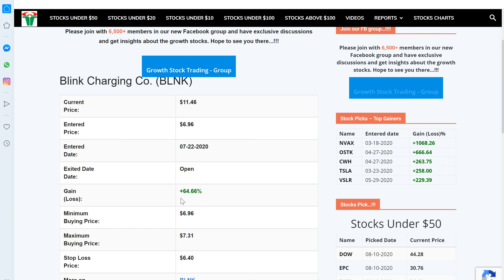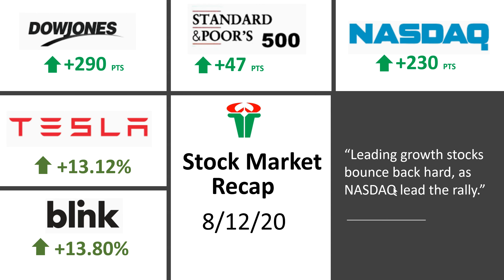The next one is Blink Charging — it also posted almost 13% gain for the day, and altogether it's posting 64% gain since July 22nd. Hopefully this stock can rally a couple more points from here. I believe it's reporting earnings tomorrow, so let's see how things play out. Today's one-liner: all the leading growth stocks like Apple, Microsoft, Netflix, and so many others bounced back hard, and the Nasdaq also posted rock solid gains for the day. The rally looks a lot healthier.